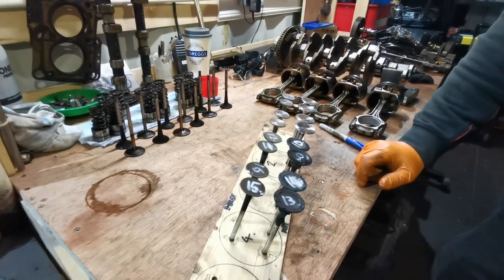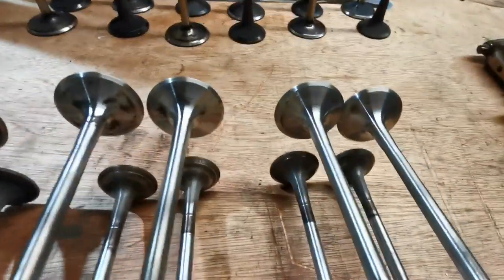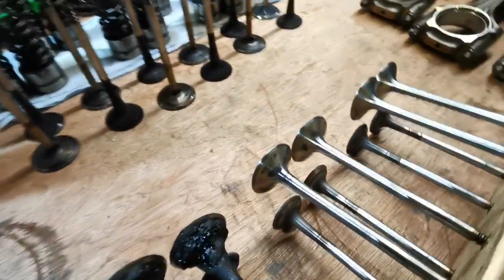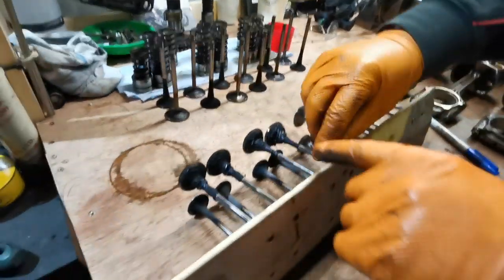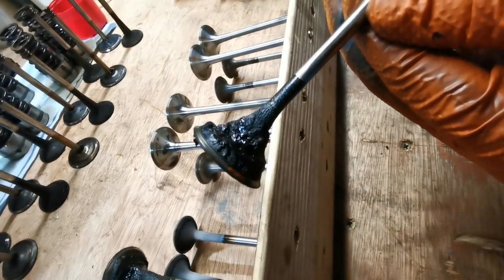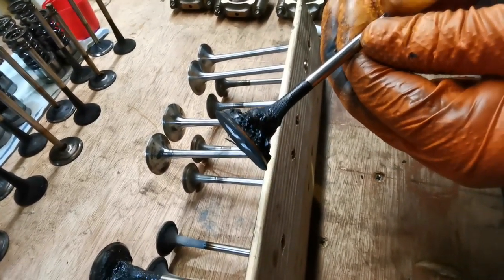I've cleaned up two cylinders and left the other two here to do. These are the intake valves for the TFSI engine — they're almost like new, nice and clean. Now what I'm going to show you is what they look like before cleaning — completely gunked up.